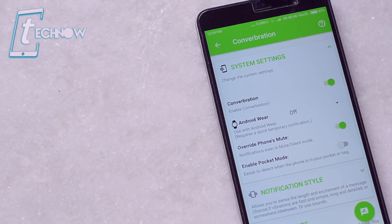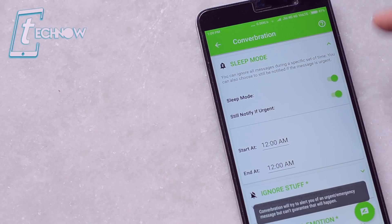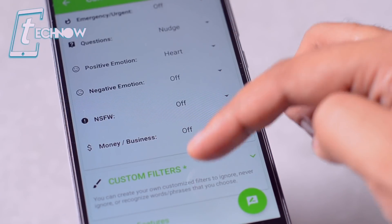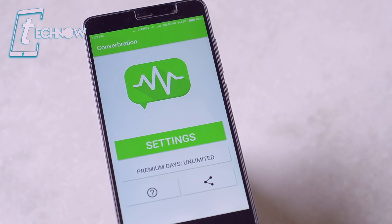This app also supports Android Wear, so if you are having any Android Wear enabled smartwatch, then it can even integrate with the watch. You get a sleep mode option where you can ignore all messages during your specified sleep time. The premium features even include emotion options where you can set your custom emotion for specific notifications. This app is worth making its place in the unique apps list, so do check this out.